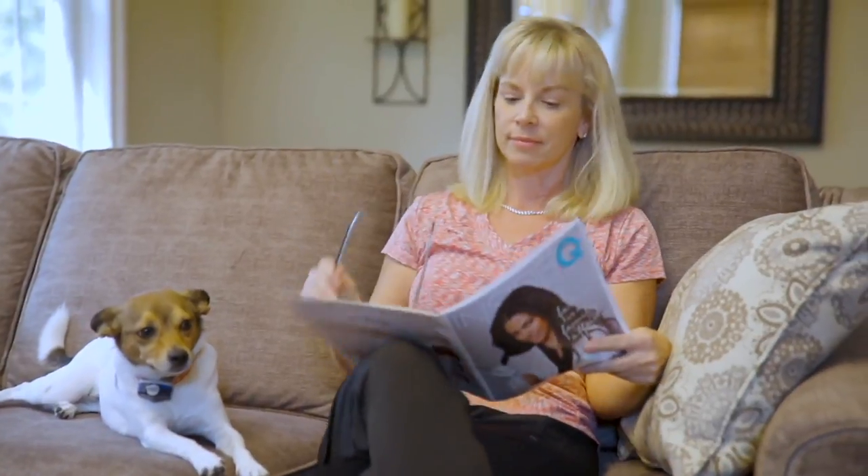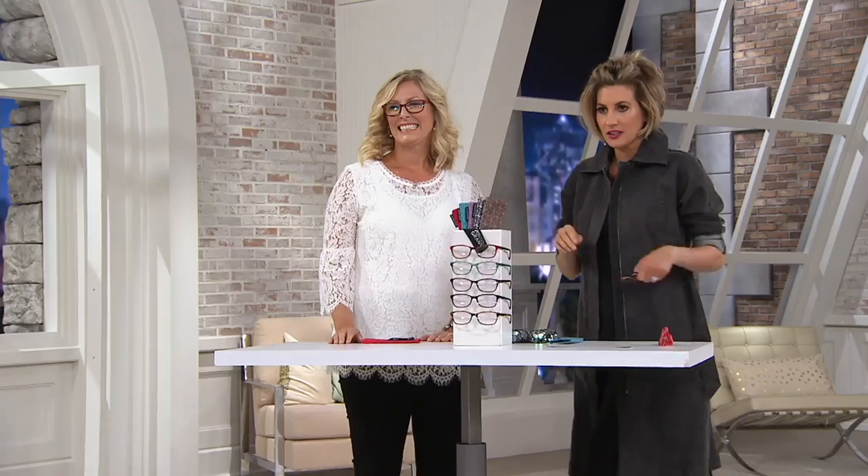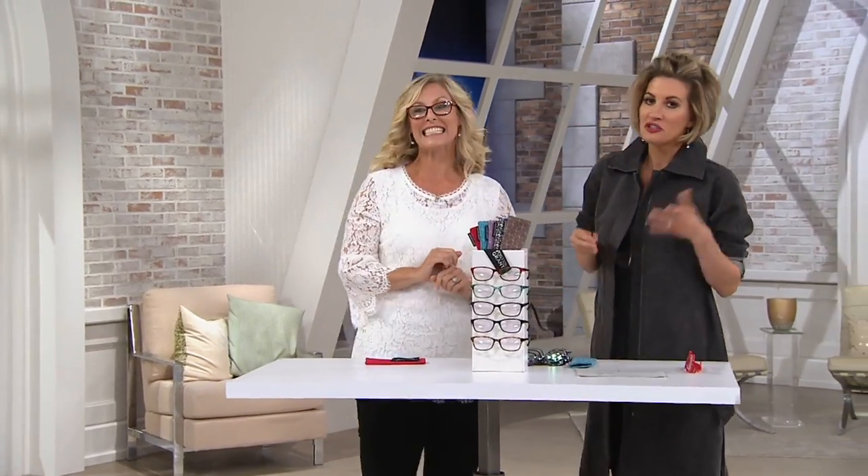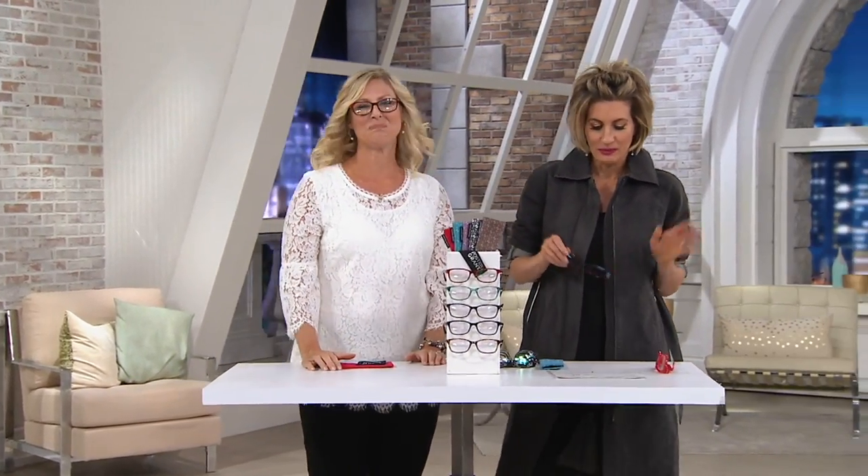So I invited Miss Emily here with Foster Grant, a company that's been around for almost 100 years. And they do designer readers. Let me just say these are completely brand new.